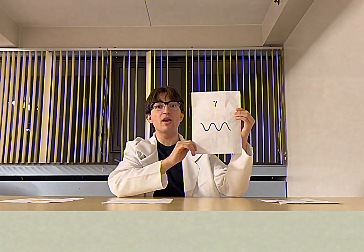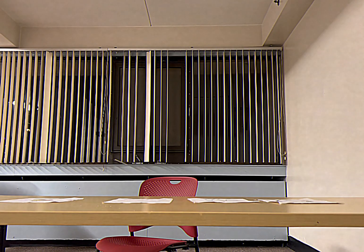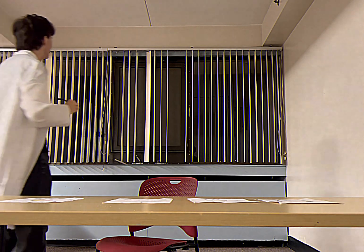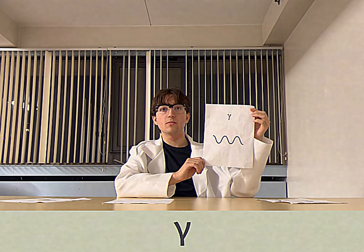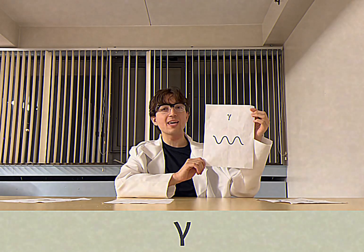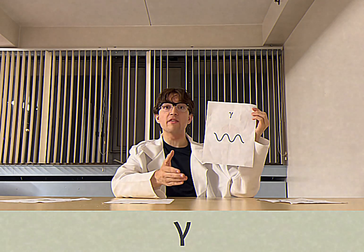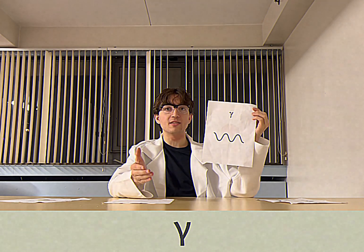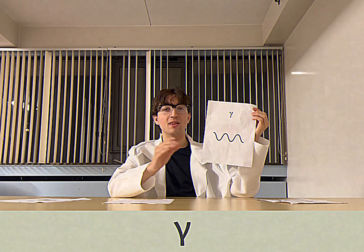Moving past that, we have gamma radiation. Gamma radiation is unlike alpha or beta as it is a wave instead of a particle. And because it is a wave, it is able to travel great distances and pass through many more materials than the others, only getting stopped by thick lead.